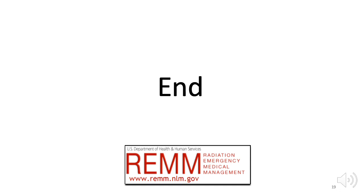We hope you will share this video with others and consult REM and the Scarce Resources papers to learn more about this important but complex topic.